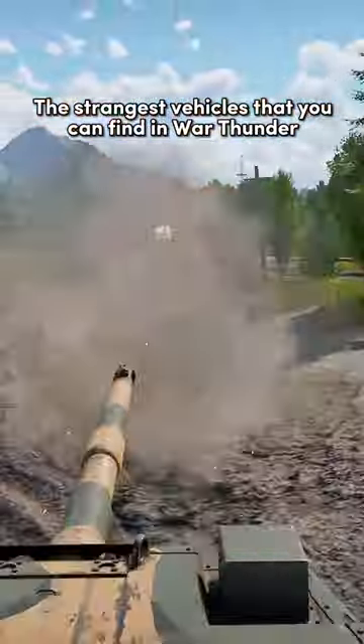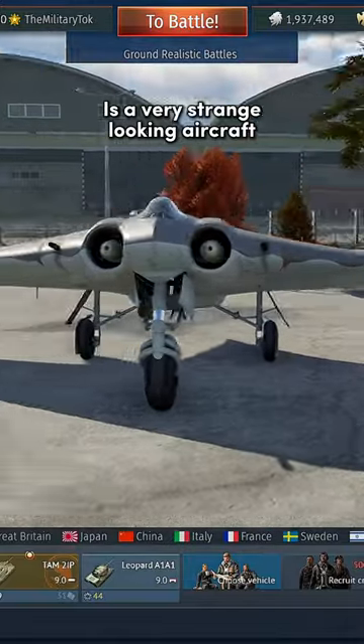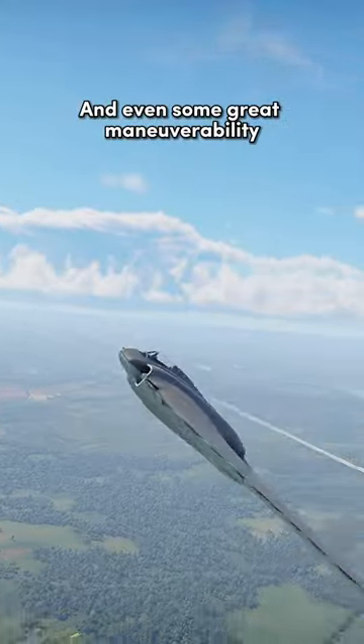The strangest vehicles that you can find in War Thunder. The German Horten 229 is a very strange-looking aircraft. Unlike any other plane in the game, it doesn't feature a tail. This gives it a UFO-like appearance and even some great maneuverability.